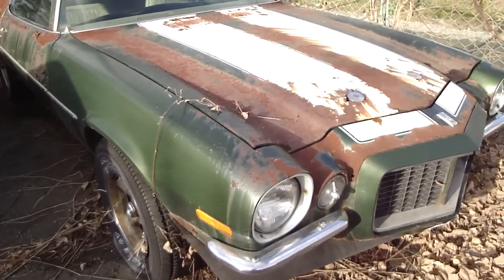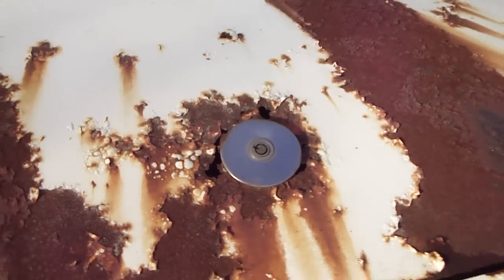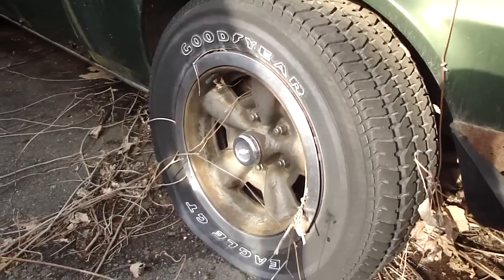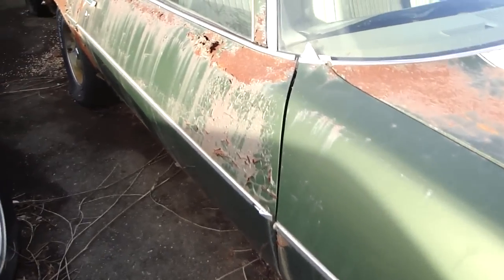And now look at it. The condition is just horrendous — it's just rotted full of holes. Let's run you down. There's the original rims. And you can just see the body — it's rusty.